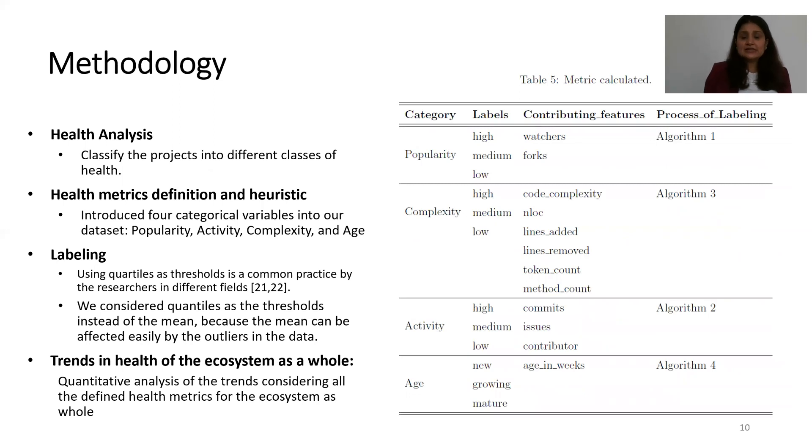For the health analysis, we classified projects into three classes of health. We introduced four categorical features in our dataset: popularity, complexity, activity, and age. We used quartiles as thresholds to classify repositories based on these four categorical variables into different health classes. For the trends analysis, we performed a quantitative analysis considering all defined health metrics for the ecosystem as a whole.